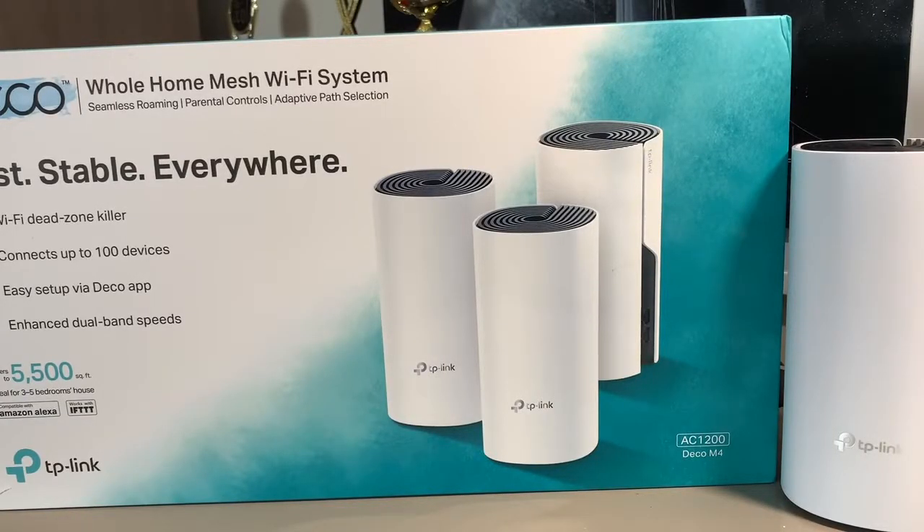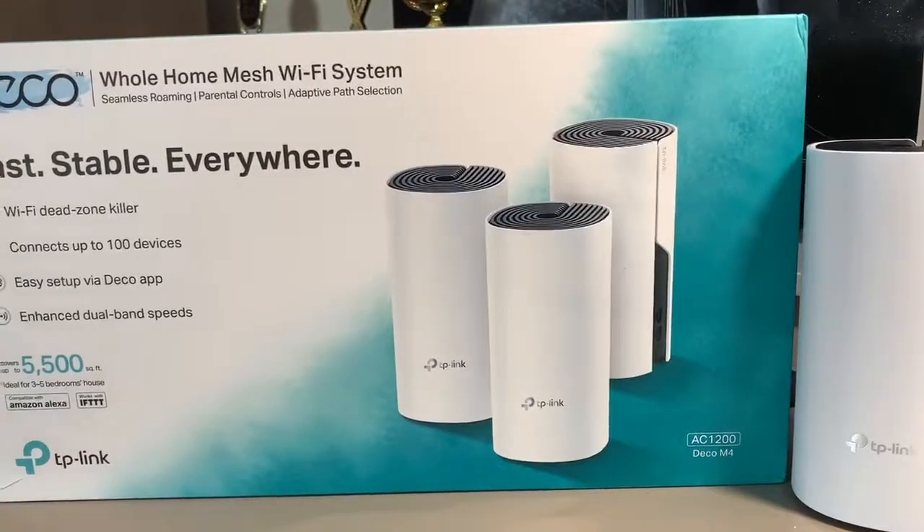In this video I'm going to tell you about the best Wi-Fi system you can get for your house for under $200. You can get it for your house, your business, or really anywhere you need good Wi-Fi. In my experience this is better than the Orbi, the Eero, the Google Wi-Fi, and all the other systems out there, and it is the cheapest, coming in at just about $200 with tax.